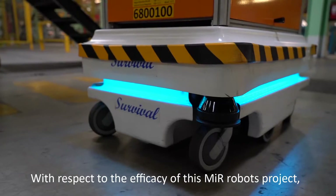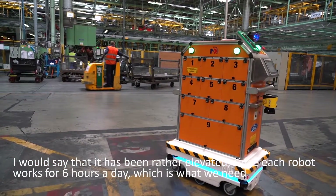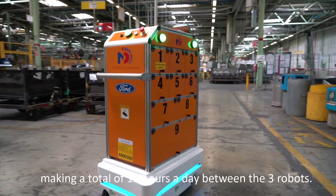With respect to the efficacy of this MiR robots project, I would say that it has been rather elevated since each robot works for six hours a day, which is what we need, making a total of 18 hours a day between the three robots.